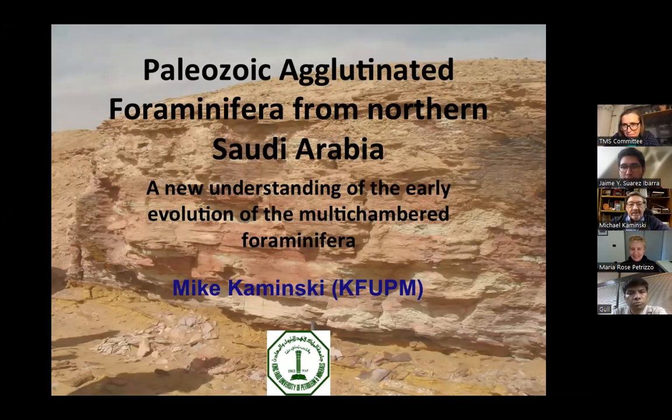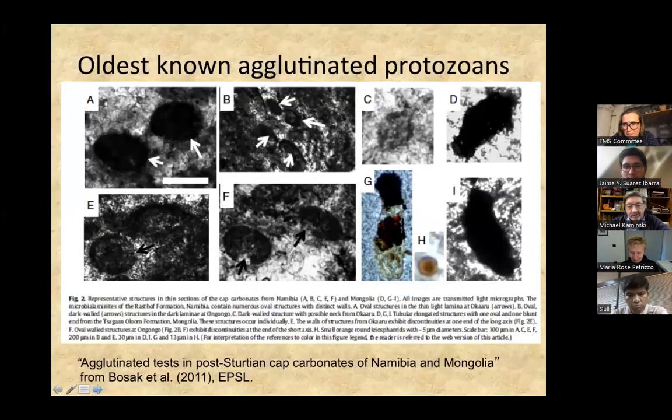The agglutinated foraminifera are the earliest group of foraminifera. We have evidence of agglutinated microfossils — single-chambered forms — in the late Precambrian. Already in the carbonates, there are agglutinated microfossils which some people believe to be foraminifera. They look like single-chambered sacaminids, and that's exactly what Joseph Cushman believed: that all the foraminifera derived from either an allogromid ancestor or a sacaminid, single-chambered form.